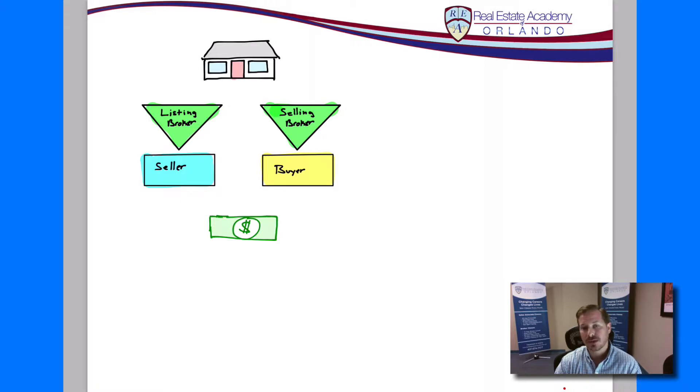So now we have two different real estate offices both working together to close that transaction. You've got the listing agent representing the seller and the buyer's agent representing the buyer. But what we have here is just a different terminology. The selling broker represents the buyer — without the buyer, no selling happens. The listing broker represents the seller. This is where a lot of students can get confused, so just make sure you have the terminology down. Selling broker represents the buyer; listing broker represents the seller. Now let's take a look at the math problem itself.